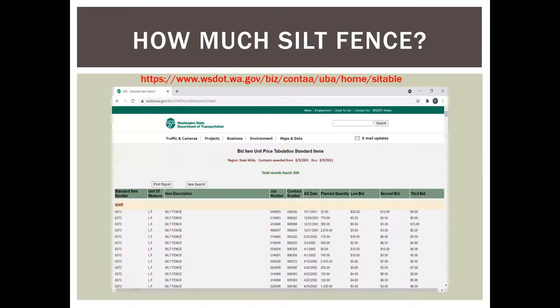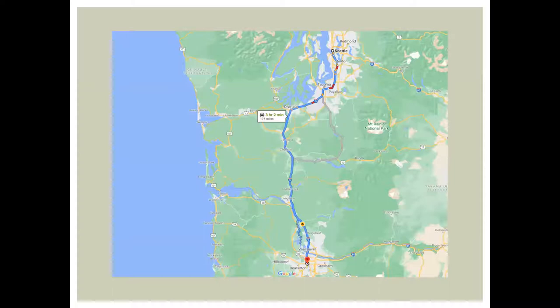How much silt fence is used? WSDOT keeps records on everything and has data available on their website. Looking up their silt fence use over the past 20 years, it turns out DOT has used enough silt fence to travel from Portland, Oregon to Seattle and back — approximately 350 miles. It's not picking on WSDOT; it's just that everybody uses silt fence. I'm going to talk about whether some of these installations are actually necessary.